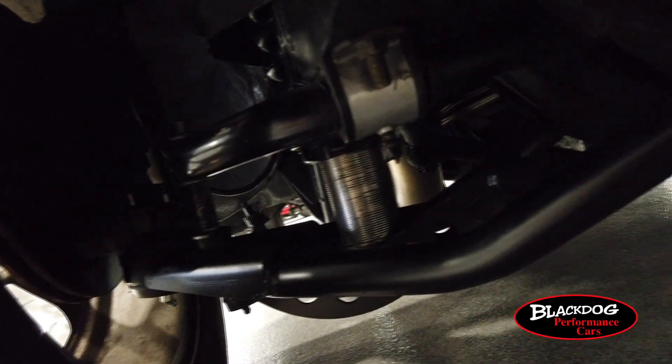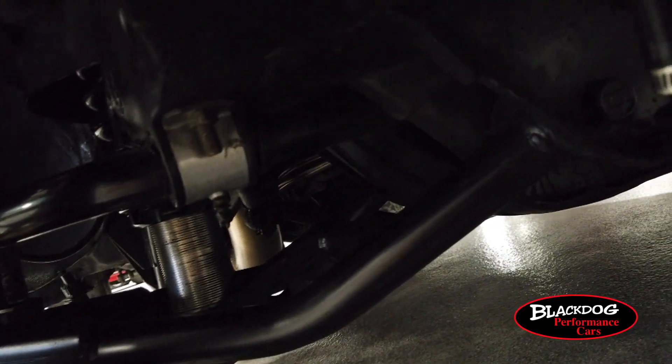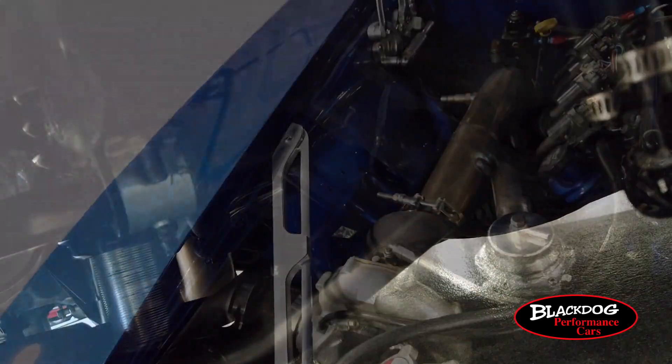In addition to the Wilwood brakes all the way around, you're also going to find tubular A-arms, uppers and lowers with coilovers in the front. And in the rear you're going to see a Caltrack split mono-leaf rear suspension setup that again really helps bring this car into the modern age.